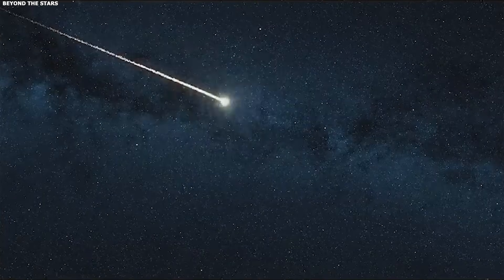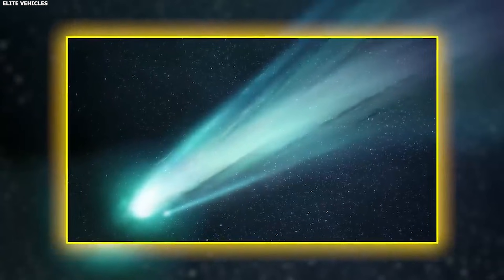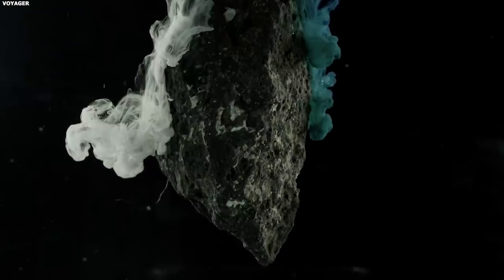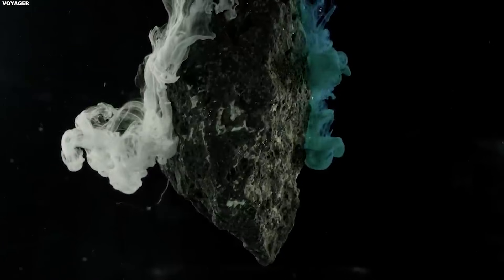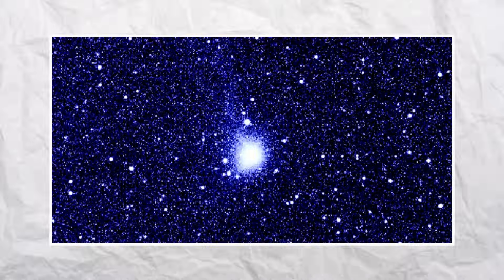That gas carries dust with it, creates the coma, creates the tail, makes the comet bright. The closer they get to the sun, the brighter they become. Peak brightness happens around perihelion — that's the closest point in the orbit — maximum heat, maximum sublimation, maximum brightness.